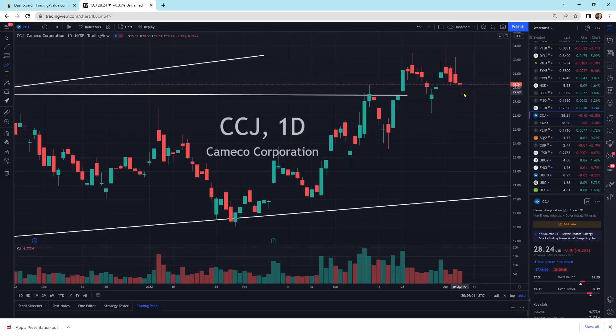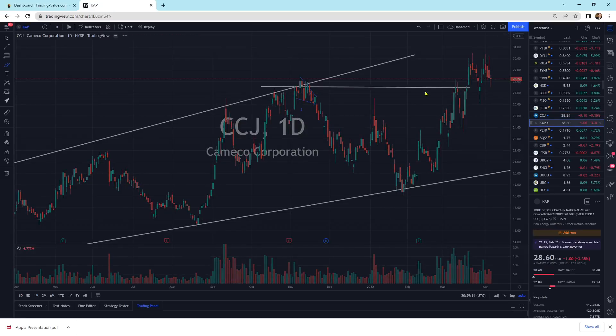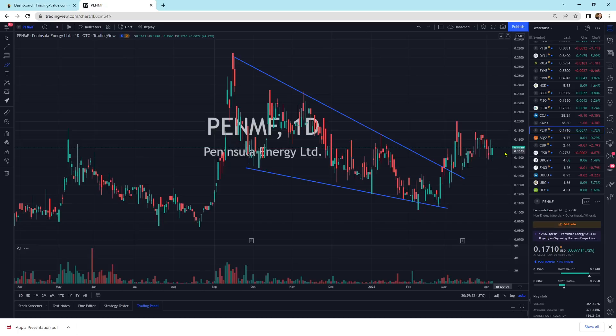Cameco is still on top of its pattern, still looks great for a move higher — it's just resting. It's a cheetah resting. Once the cheetah runs, you better be in it. Kazatomprom is moving sideways for the most part, getting a little bit on the weak side. Peninsula Energy is another spot I like — this is getting a little bit of strength built up. It's broken outside of the pattern and is sitting on top of it.